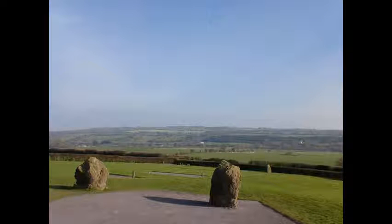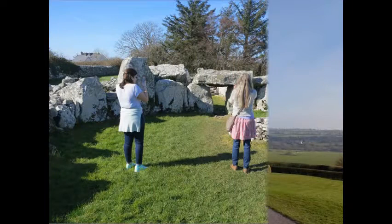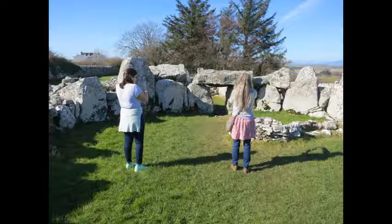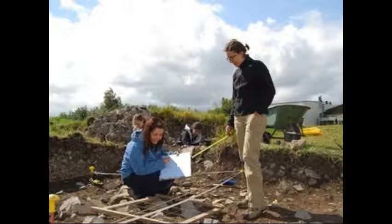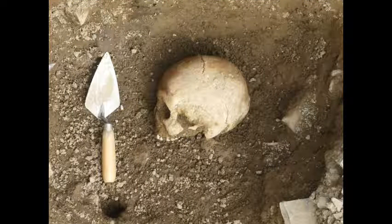Students of philosophy and religion could theorize why these ancient people built the structures. Those interested in archaeology came away with appreciation of how the ruins were discovered, studied, and preserved.